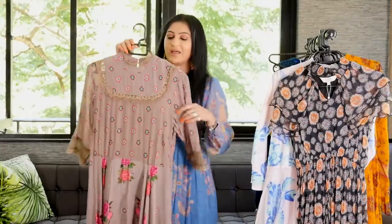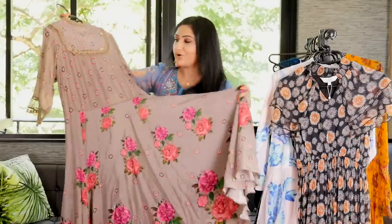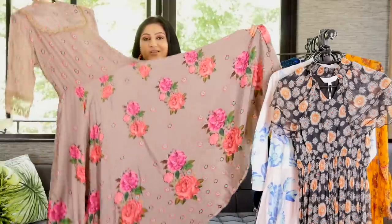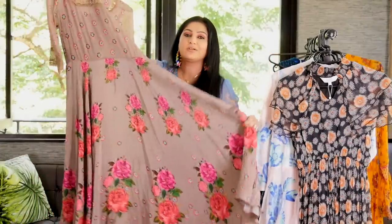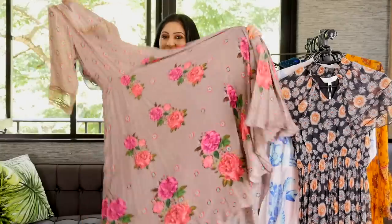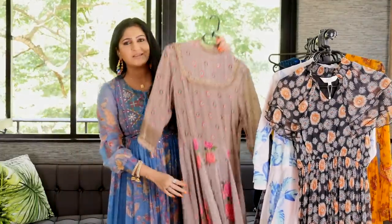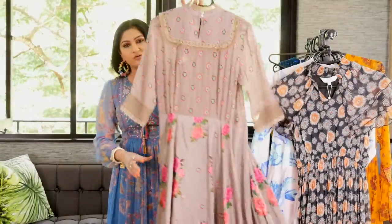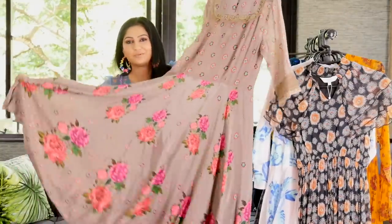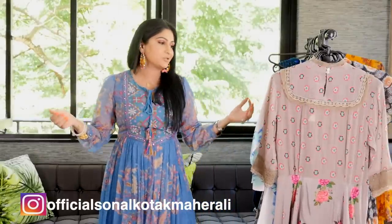I would cinch this with a belt or not. Look at this floral goodness, guys — so beautiful. I think it's the Indian Dolce & Gabbana. Look at this dress, it is so, so very beautiful. Head over to my Instagram — I may be wearing some of these dresses, you will see pictures on there.